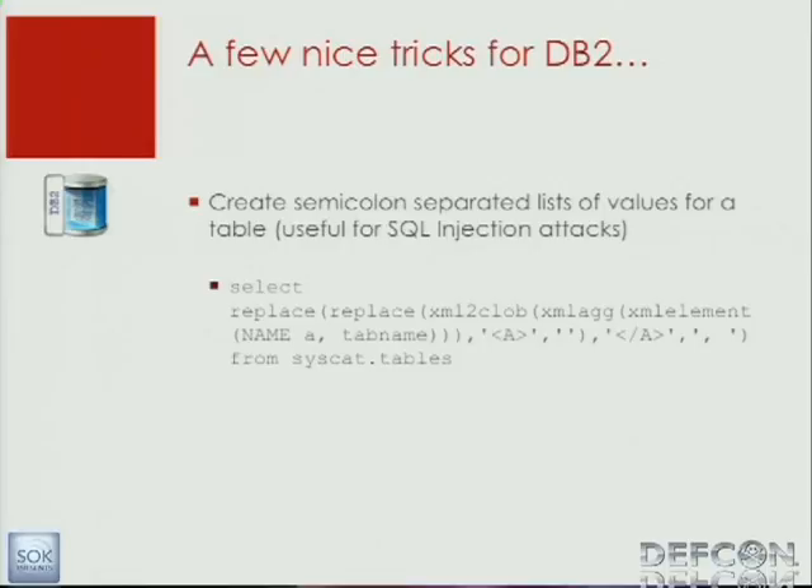Sometimes when working with SQL injection, it's interesting to know how to create a semicolon-separated list. This is useful to get more out of a database. Normally in SQL injection you get row by row — if a query returns 100 rows, you get 100 lines. With this statement, it's possible to get a semicolon or comma-separated list in one row, one column. With one SQL statement, you can get the entire table back instead of enumerating it row by row. Every database vendor has its own special dialect for this — in MySQL, for example, it's called group_concat.